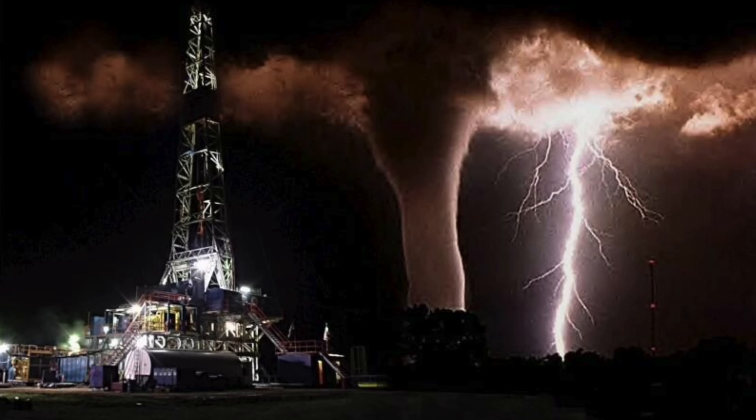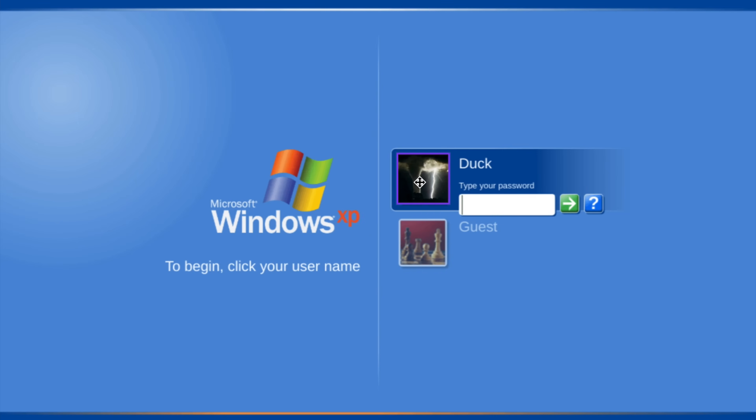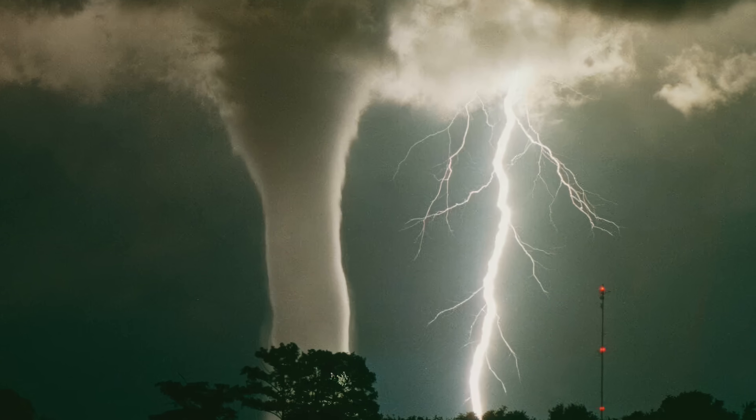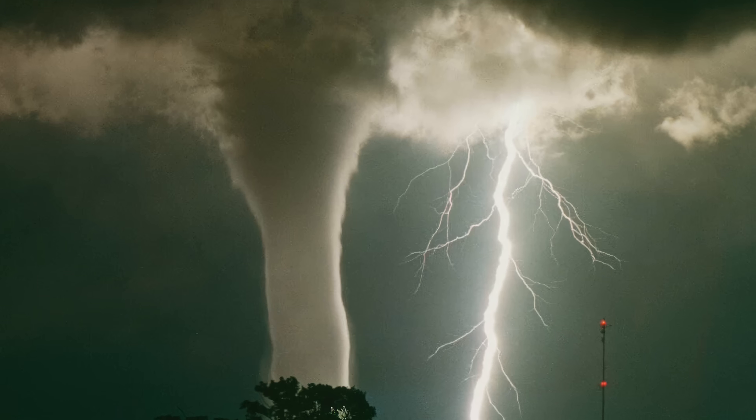People would often Photoshop the photo for different online hoaxes. I had this photo as my Windows XP user — you know what I'm talking about. But what's the story behind the photo? Who took it and where did it occur? Is there video? Did it cause any real damage?